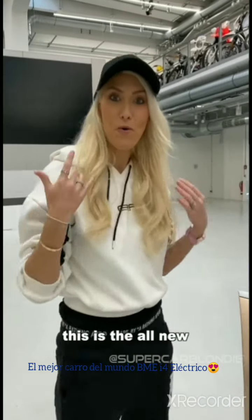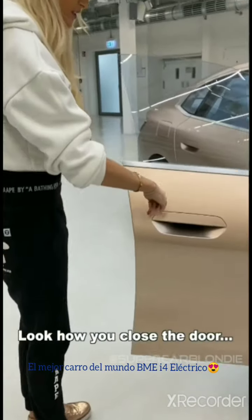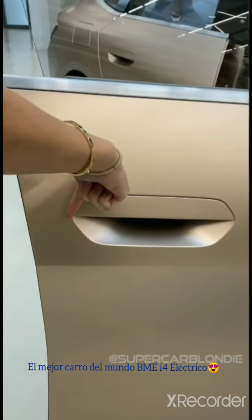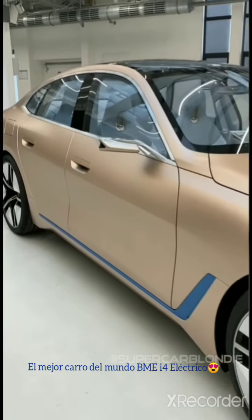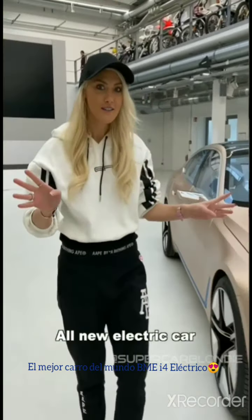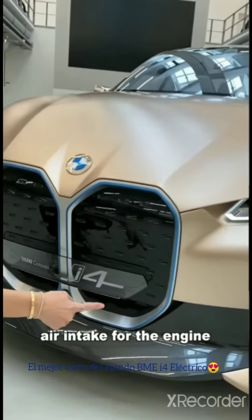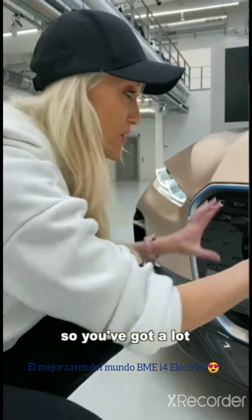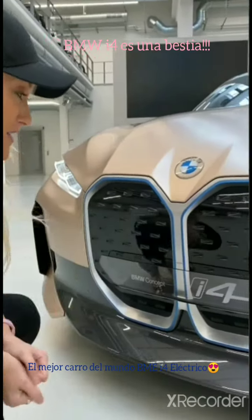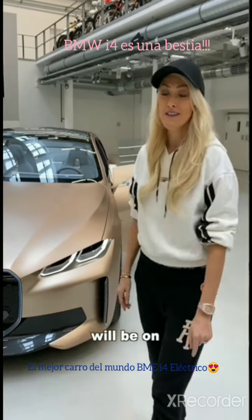Look at this — this is the all-new concept i4 from BMW. This is an all-new electric car coming out to the market next year. This is no longer an air intake for the engine; this is now an intelligence panel. You've got a lot of sensors here behind this grille, and 85% of what you see will be on the series production i4 coming to market next year.